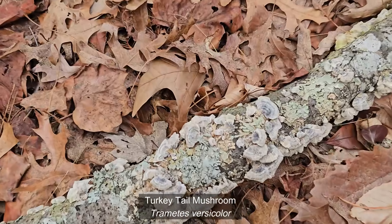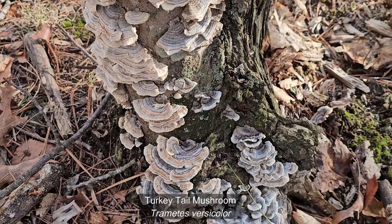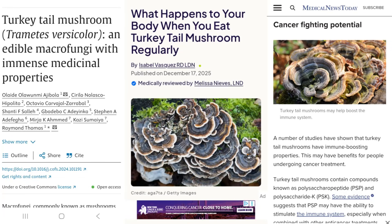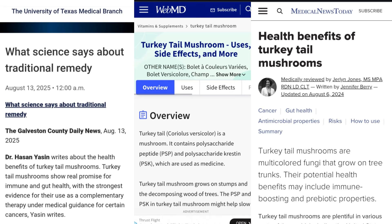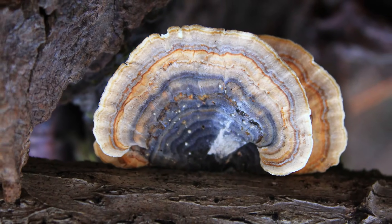Hi, this is Frank Taylor with Nature at Your Door. I thought this would be a fun winter activity to go out and see this mushroom, which I'm sure you've probably seen, but wintertime is a great time to look for it — clinging to old stumps, fallen branches, logs, layered like feathers of a wild turkey. Turkey tail is one of the most common mushrooms you'll find in our forests. Today we're going to take a closer look at this fungus: what it is, how to identify it, where it grows, and a little about its medicinal importance to people around the world.